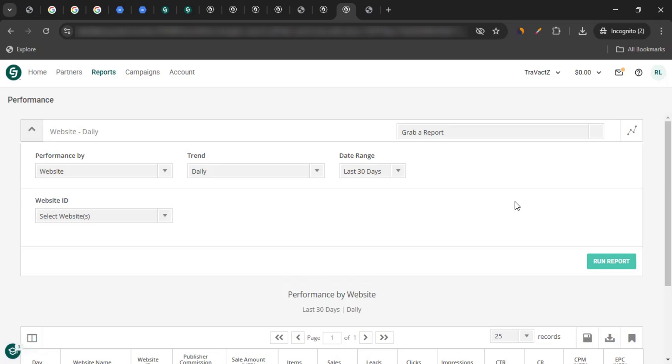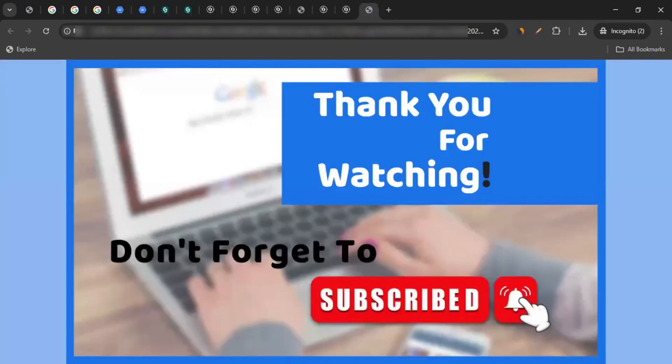So this is how you find the Google Workspace affiliate program, apply to them, get the approval, and start promoting them. I hope the video was helpful and helped you learn all about the affiliate program of Google Workspace. If you have any questions about affiliate marketing, or want me to create a video on another brand's affiliate program, let me know in the comments. Don't forget to like the video, subscribe to the channel, and click the bell icon. Thanks for watching.